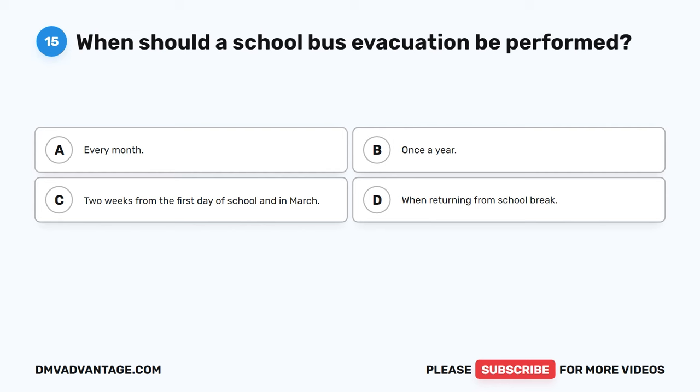Question 47: Drivers should scan blank to blank seconds ahead to make sure there is room to maneuver the bus safely. The correct answer is A, 12 to 15 seconds. It is important to know what traffic is doing on all sides of a bus. Because changing lanes or stopping can take a lot of distance, looking ahead gives the driver enough time to maneuver safely. Drivers should look further ahead when speed increases and slow down when a hill or curve limits the view.